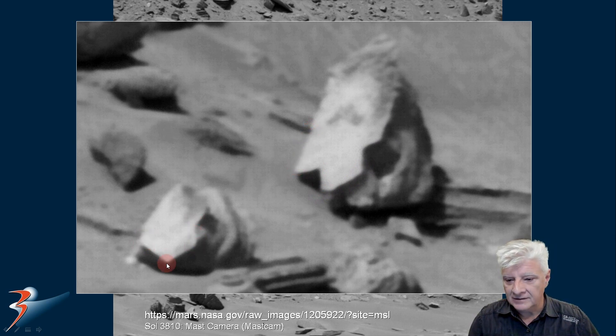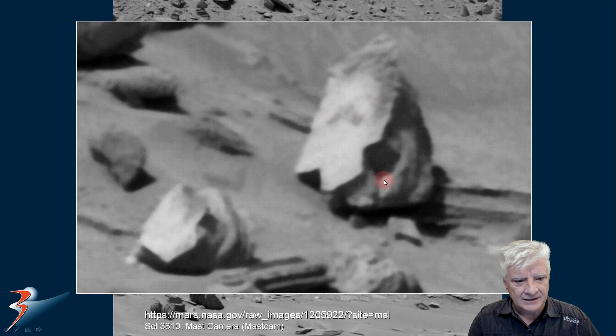Let me know in the comments below what you guys think of this one. Possibly here as well — this is very shiny. It doesn't look like anything else around here.